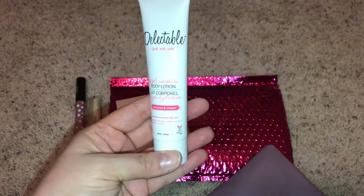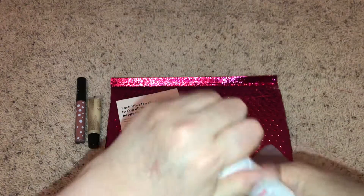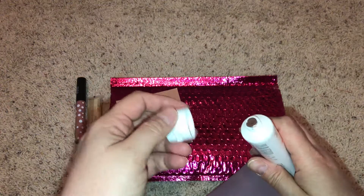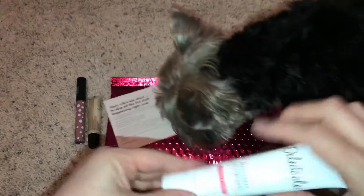Here's a big one — Delectable Body Lotion, Triple Moisture, Coconut and Cream. It's sealed, but I can still smell it. It smells amazing, a little bit like suntan lotion, but I love that smell.